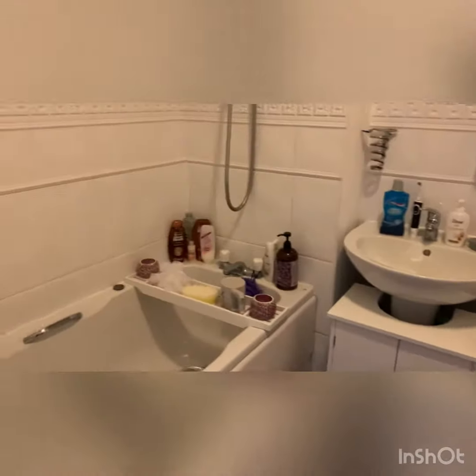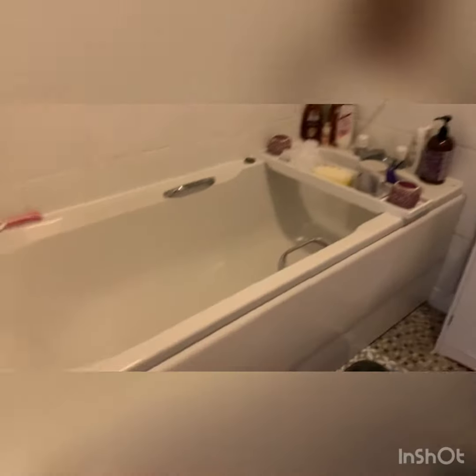Finally, the bathroom opens up to the left-hand side. It's got a bath with a shower over it, low-level flush WC and wash-hand basin. Please call to arrange your viewing today.